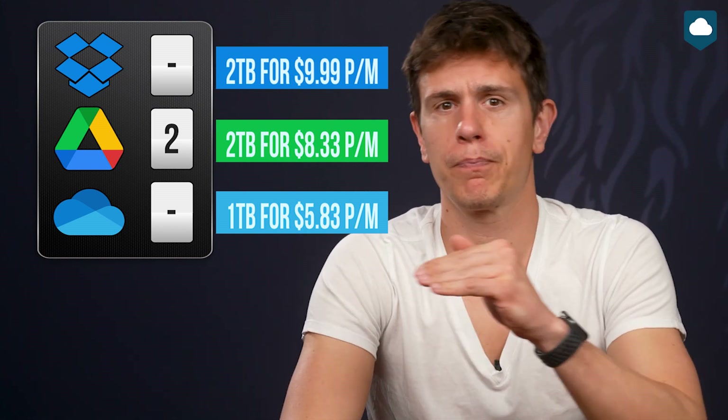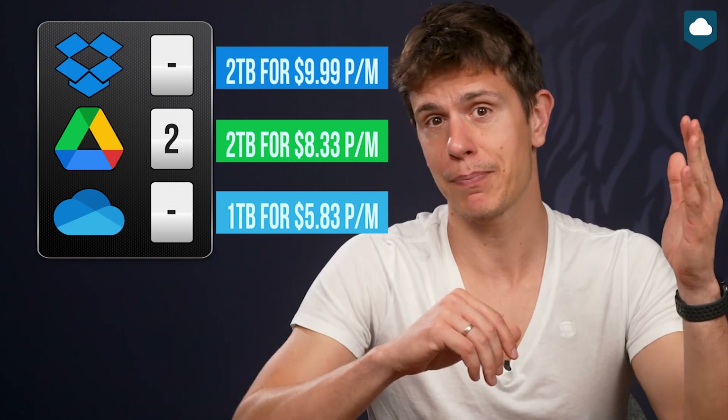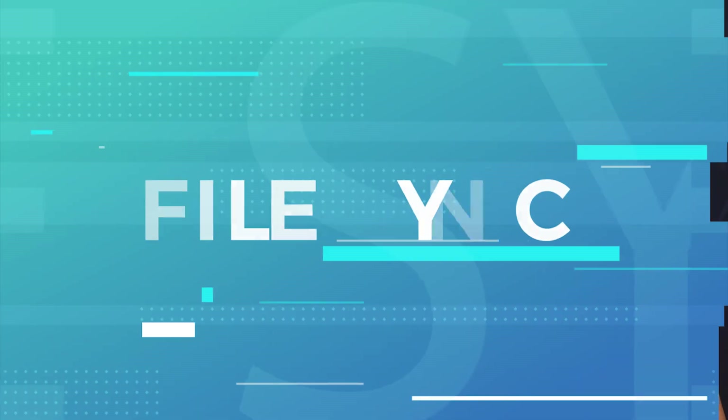File syncing — there's really only one winner here, and that's Dropbox, thanks to its reliable sync client. Dropbox and OneDrive both let you mark certain files to be online-only to help save space, though OneDrive's sync client lacks an app to let you change your settings. On the other hand, Google Drive's sync client kind of sucks, to be honest. It just forgets to sync files sometimes, and the recent overhaul broke it completely for a while, and some of those bugs haven't really been squashed yet.